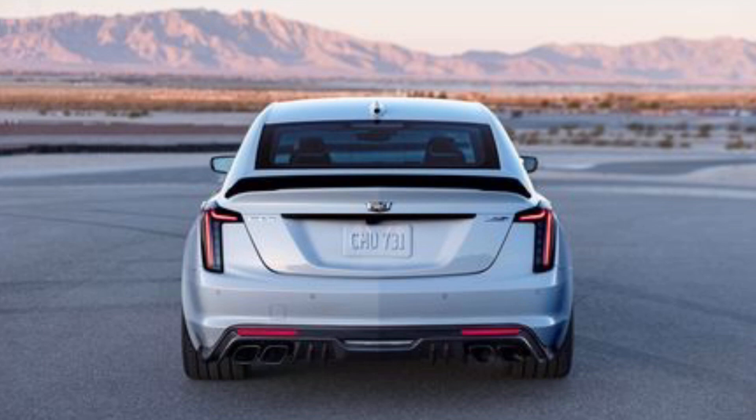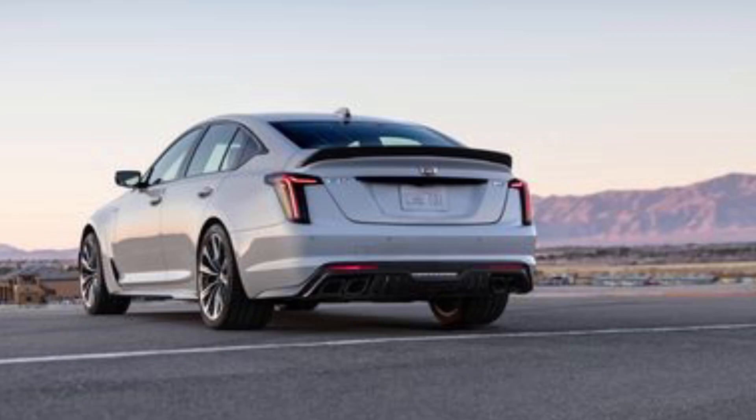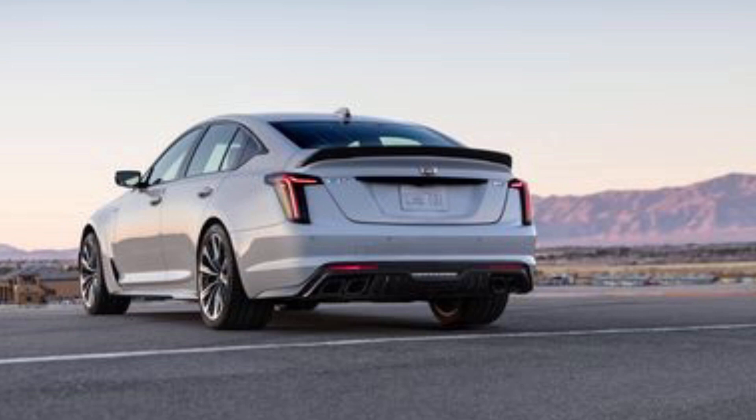We have confirmation that the CT5-V Blackwing, along with its smaller sibling the CT4-V Blackwing, will be the last gasoline-powered Cadillac V models. The daily-drivable CTS-V started in 2004 and unfortunately it's going to die out soon. But they went out with a big shebang. With gas prices and gas-guzzler fees, the government is incentivizing these brands to go all electric — so you either keep up or get pushed out.